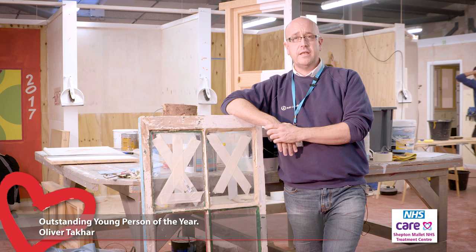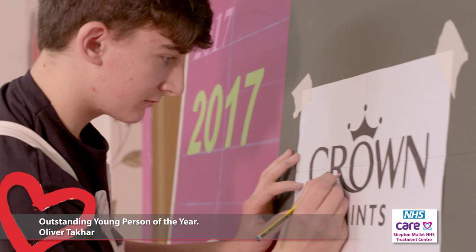He's been put forward to be part of the UK Skills Squad to represent the country in Kazan, Russia in 2019. The course is preparing me for my future skills and teaching me for future employment.